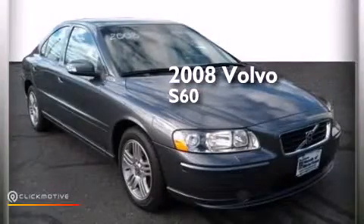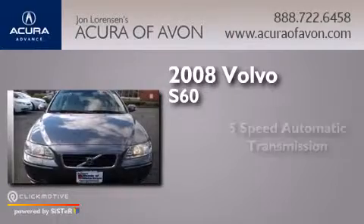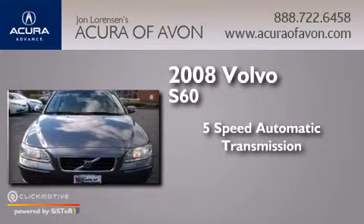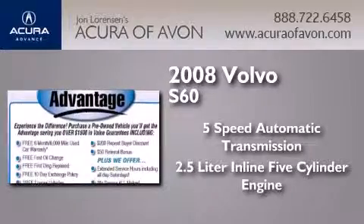This is a 2008 Volvo S60. This four-door sedan has a five-speed automatic transmission and a 2.5-liter inline five-cylinder engine.